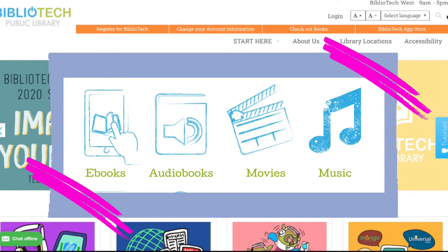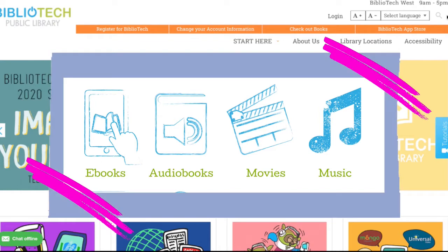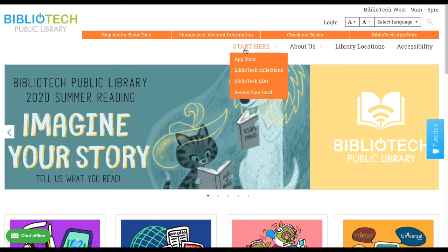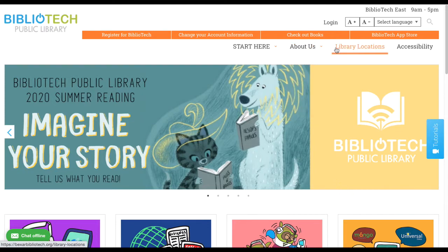This library card grants you access to thousands of ebooks, audiobooks, music, and movies, plus so much more. Continue watching to learn about a few of the cool resources we offer and how you can register for your free library card. We'll be starting on our webpage BexarBibliotech.org, where you can find links to download our apps, access resources, branch information, register for a library card, and much more.